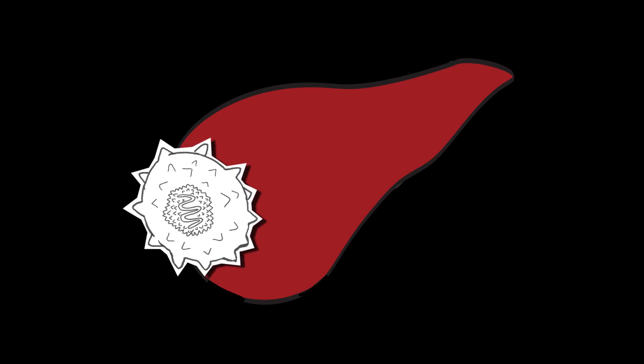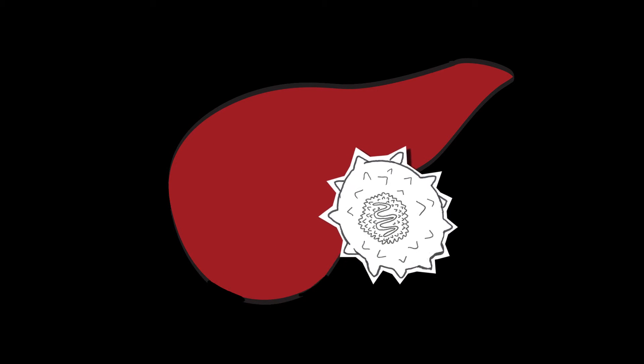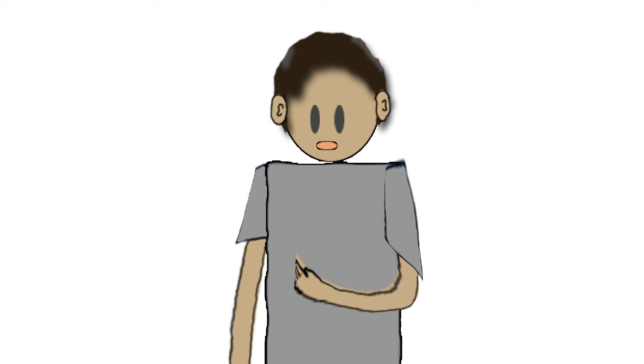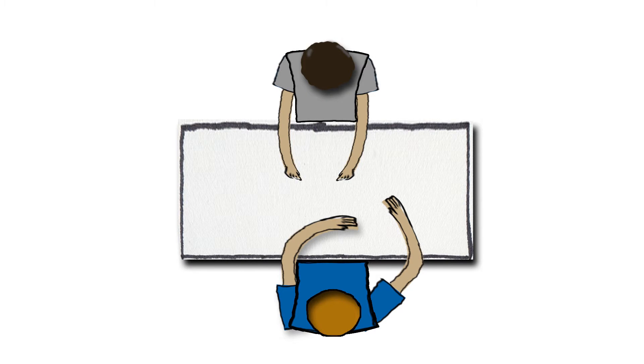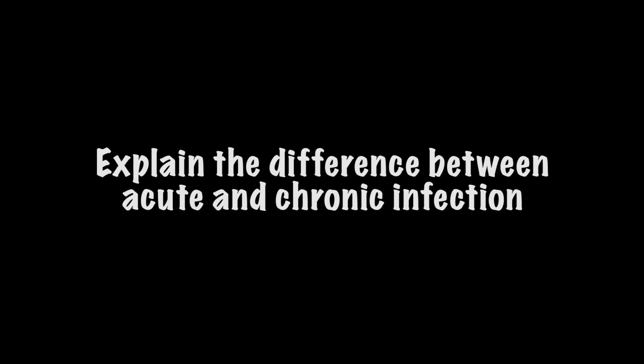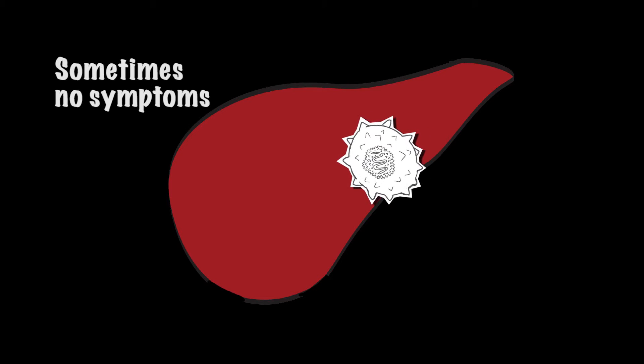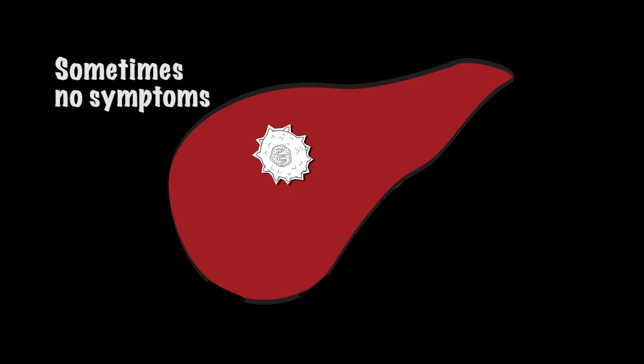Do you feel you understood well what hepatitis C infection is? You explained it well. Hepatitis C is a viral infection of the liver and can cause liver damage. I understood as well that most people do not know if they are infected. True — people with chronic hepatitis C often don't have symptoms and don't know that they are infected.